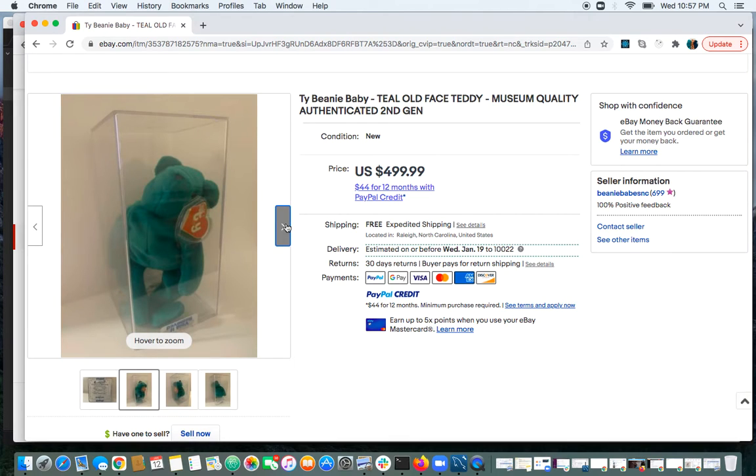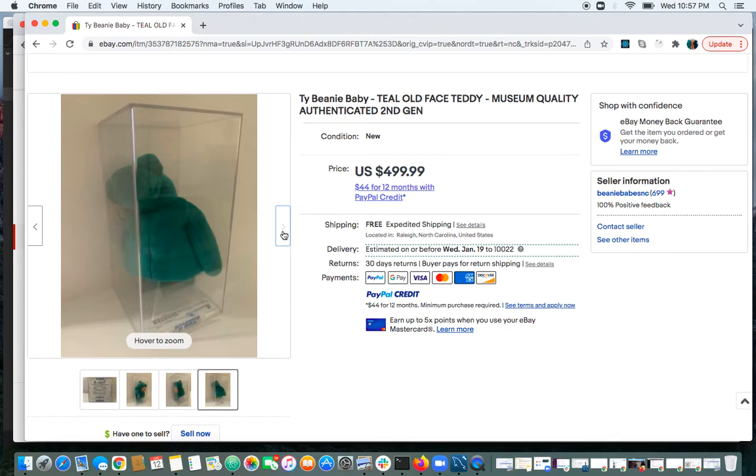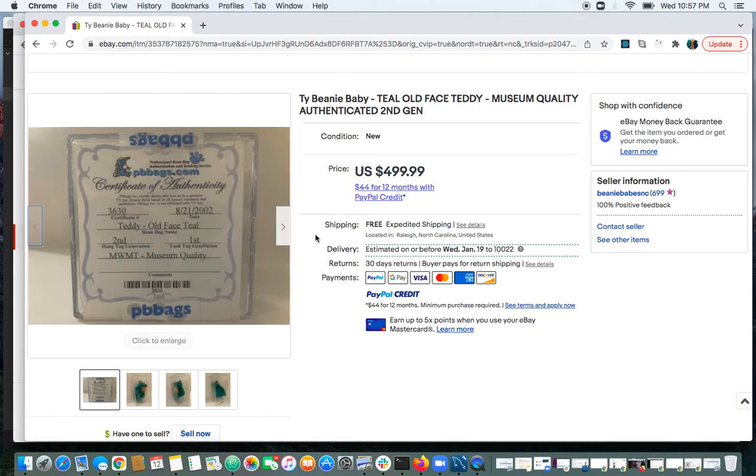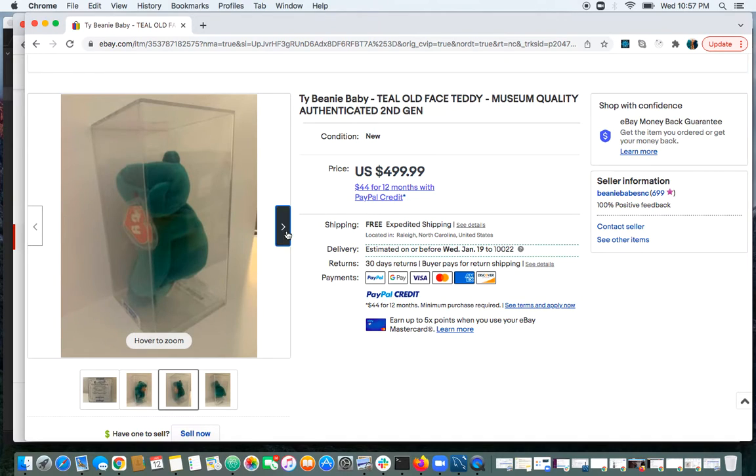This is a really nice piece. As a kid, I would have loved it — this would have been heaven to me. Nowadays it's still a good feeling, but not like if I was a kid. I do have a teal old face teddy, just not mint, with a first or second gen hang tag.